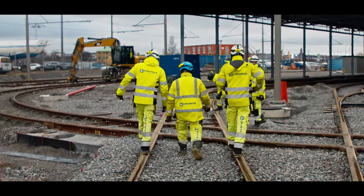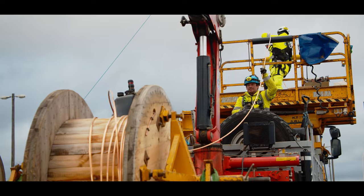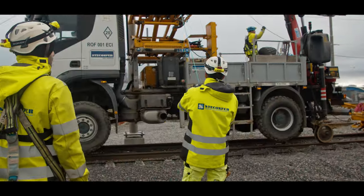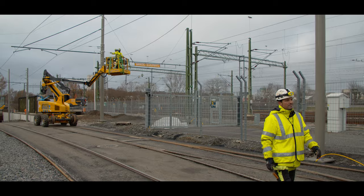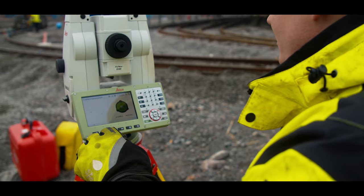Stekon Fair's Infrastructure and Construction AB, known as Stekon Fair IC, is part of the Stekon Fair Group. Founded in 2016, Stekon Fair IC currently has 15 employees and is conducting four projects in Sweden.